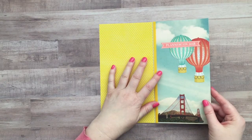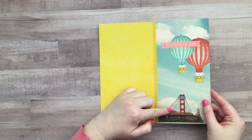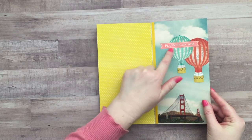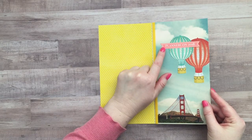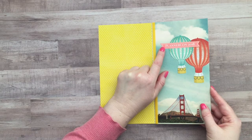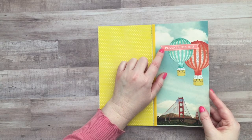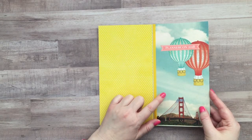Inside I just used some cute stickers that I already had in my stash. This one is the Golden Gate Bridge and then I've just printed this off from online — I found the little PlannerCon logo on their website — so I printed that off and then this is just scrapbook paper.